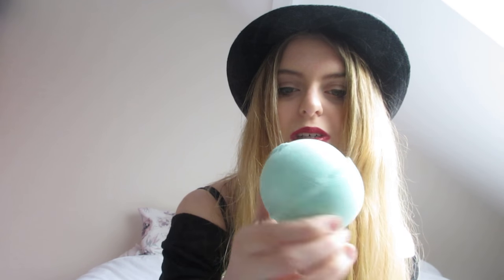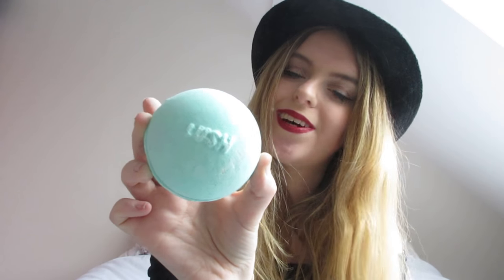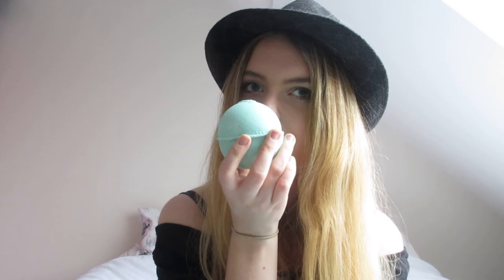Next is the Avo Bath Bomb. I've had this one before and I really liked it — I love the colours in it and the scent was really good. I found it to be really relaxing. It's a little green one with pink inside. It has avocado properties or avocado scent in it — I know it has something to do with avocados. That's one of my favourites, I think. I did used to love the Frozen Bath Bomb, but I know they discontinued that one, which is really sad.